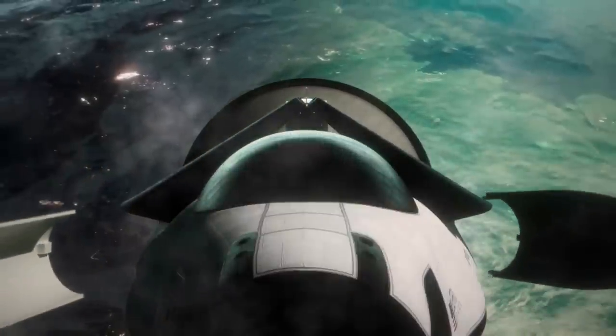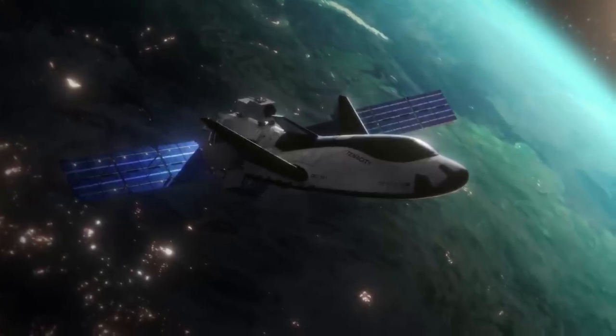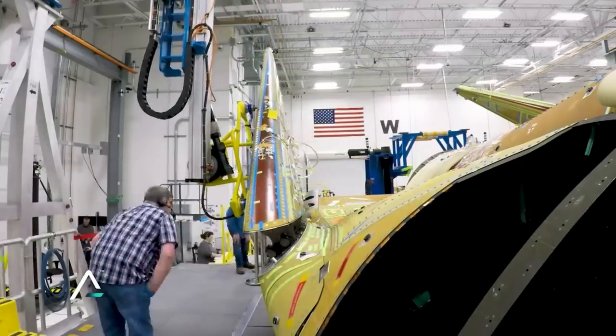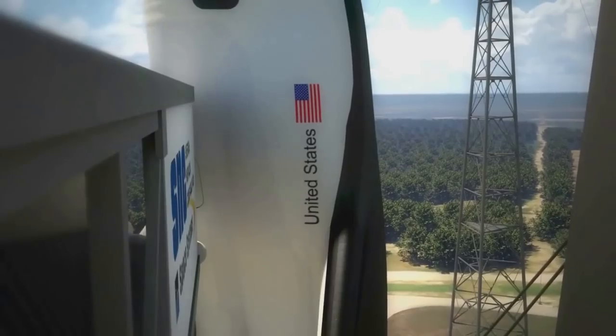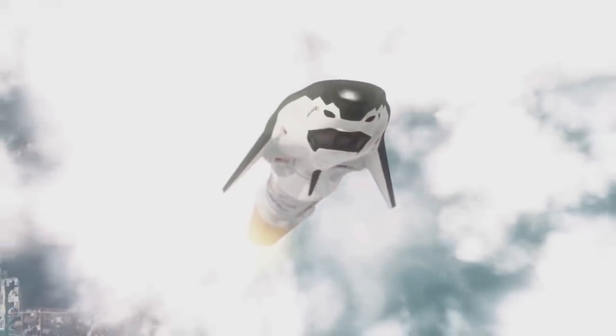Due to the fact that this is an uncrewed Dream Chaser launching, it will be stowed within the rocket's payload fairings with its wings tucked in. Once the payload fairings separate, Tenacity will extend its wings and continue on into orbit. However, in the future when the company attempts crew launches, Dream Chaser will launch without a payload fairing to allow an abort capability if something goes wrong.